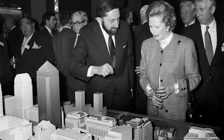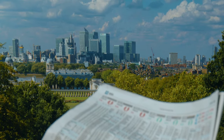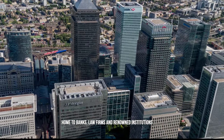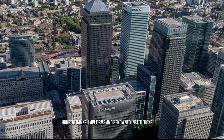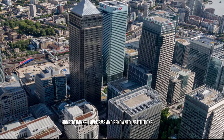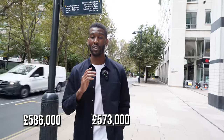With completion of Canary Wharf in 1993, it's currently one of the main financial centres in the United Kingdom and the world. It's home to every major bank you can think of, including Barclays, Citigroup, Clifford Chance, Credit Suisse, Ernst & Young, Fitch Ratings, HSBC, and the list goes on. In 2022, the average price for a property in Canary Wharf was around £586,000. Of those sales, the majority were flats, which sold for £573,000.